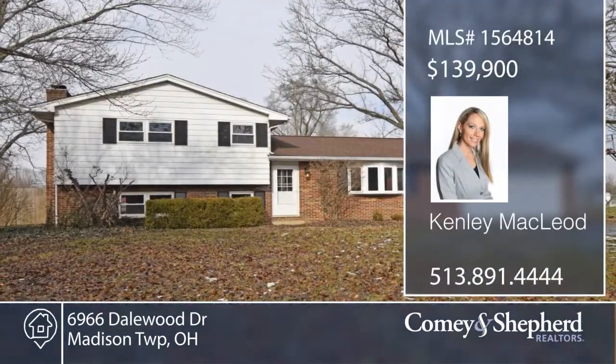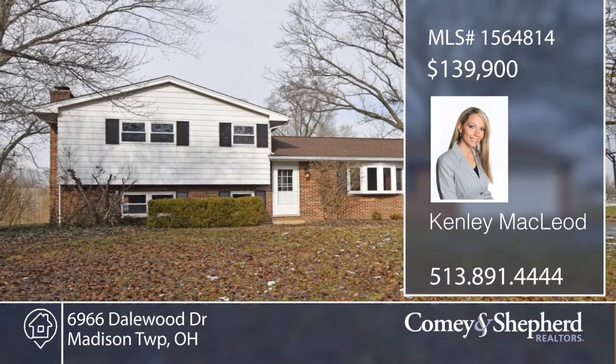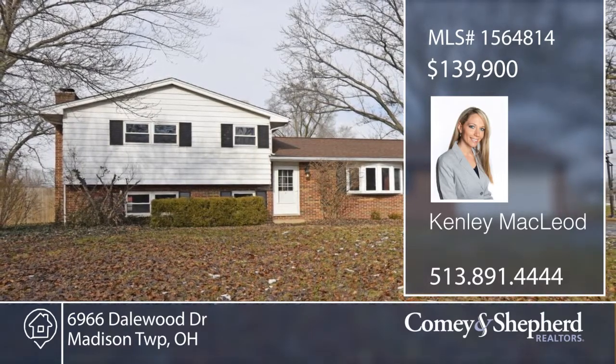Call Kenley for a personal showing. Thank you.